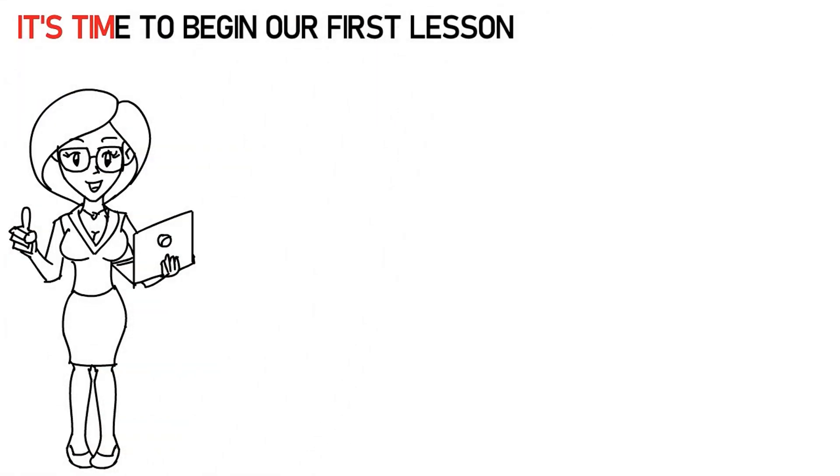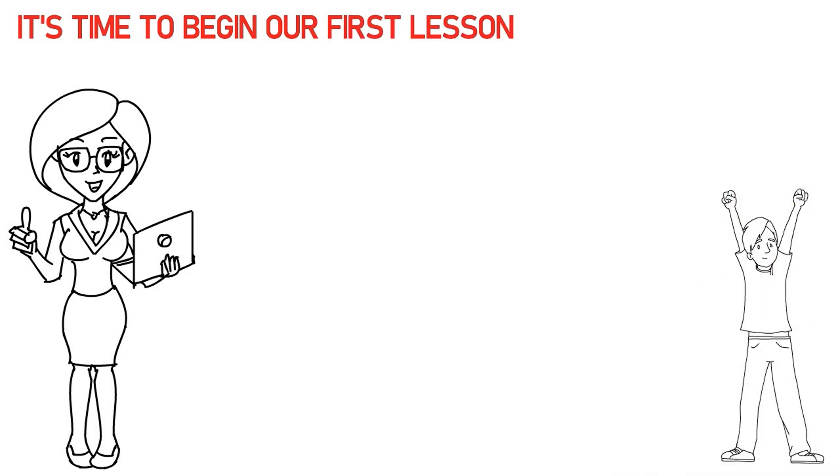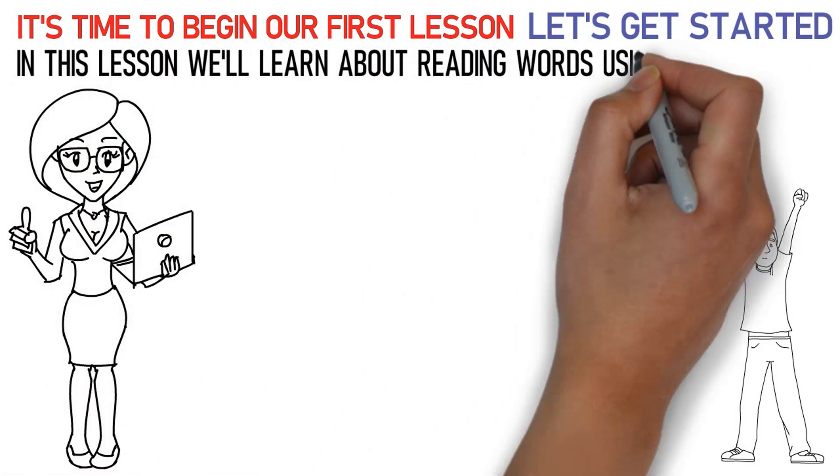Hello kids! It's time to begin our first lesson. So, are you excited? Let's get started! In this lesson we'll learn about reading words using three new sounds.